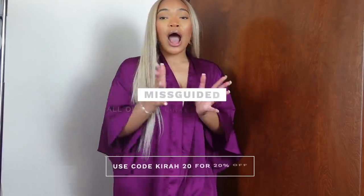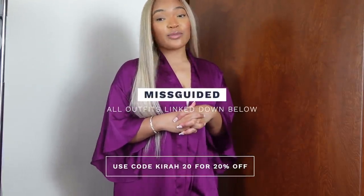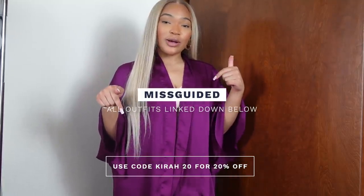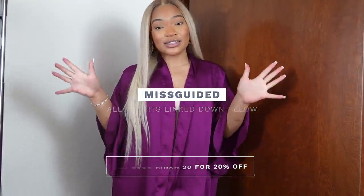Hey y'all, what's poppin'? Welcome back to my channel. For today's video, we are going to be doing a try-on haul with Missguided. I have partnered with Missguided to show you guys some pieces for the fall. Don't forget to check the description box below and follow the link so you can shop these looks. Let's get started.